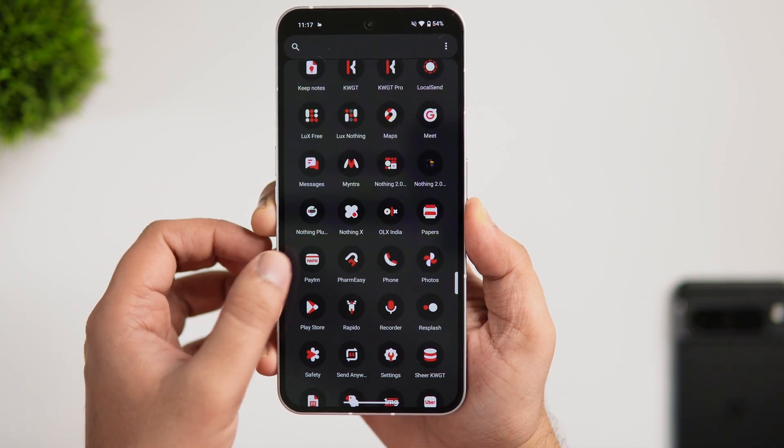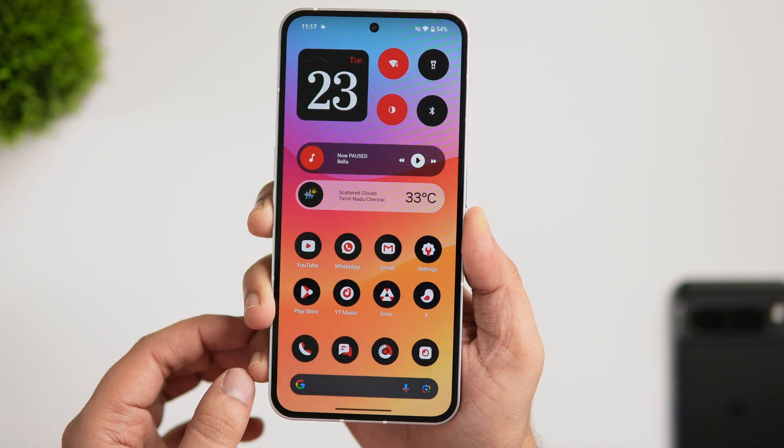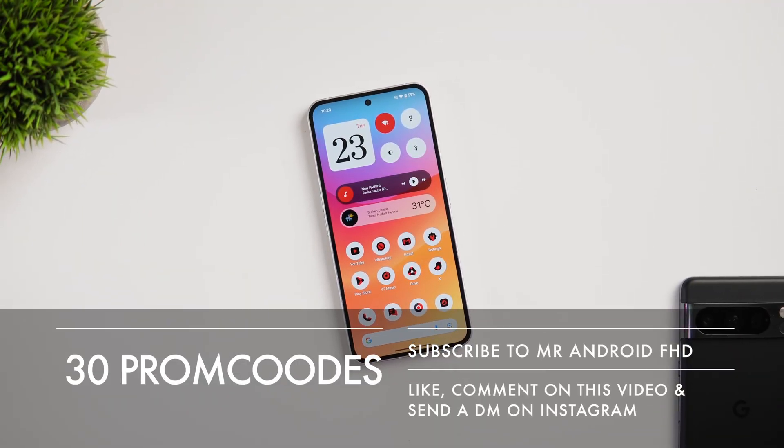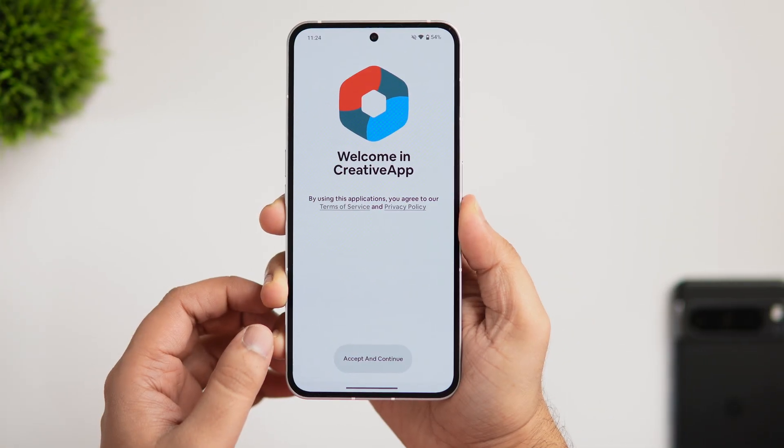Like most premium icon packs, this one isn't free, but I do have 30 promo codes to give away. To get one, subscribe to my YouTube channel, like and comment on this video, and send me a DM on Instagram asking for the promo code — it's first come, first served.